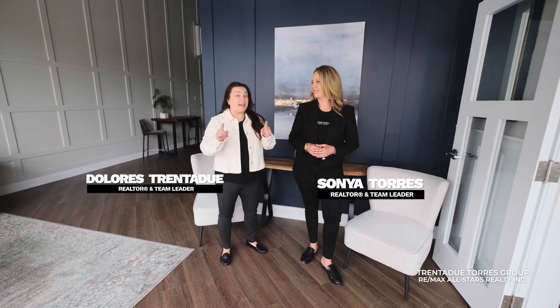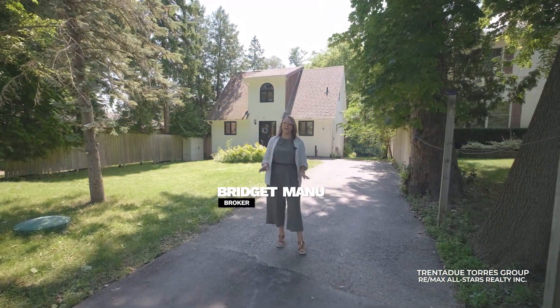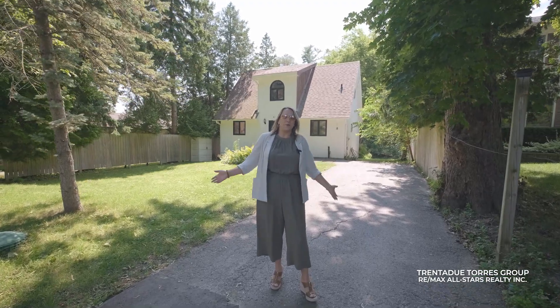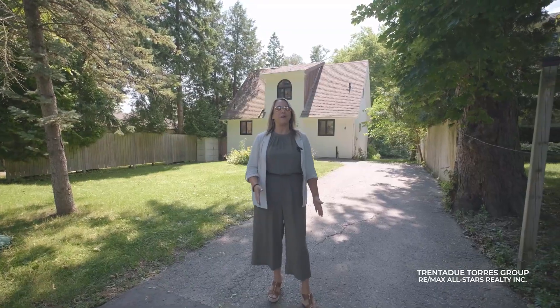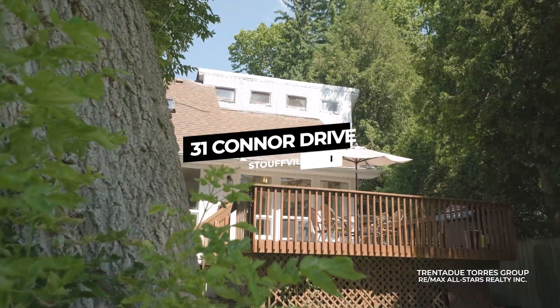We have an incredible home on the market right here in Stouffville. Let's go for a tour. We are coming to you from an amazing family home located in the Musselman's Lake community in Stouffville. Who needs to go to a cottage when you can live the cottage life backing onto the lake all year long? Welcome to 31 Conner Drive, where daydreams do come true.